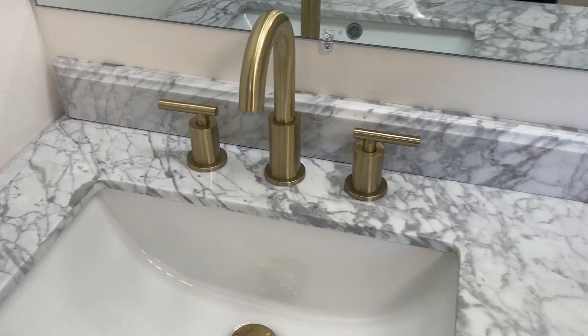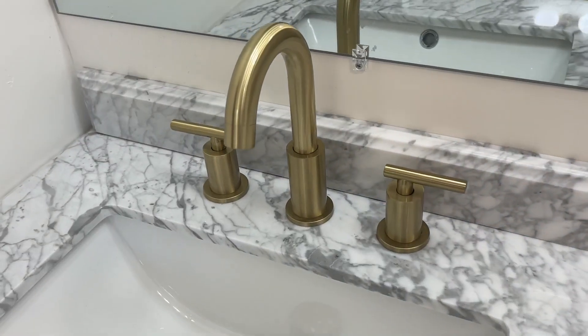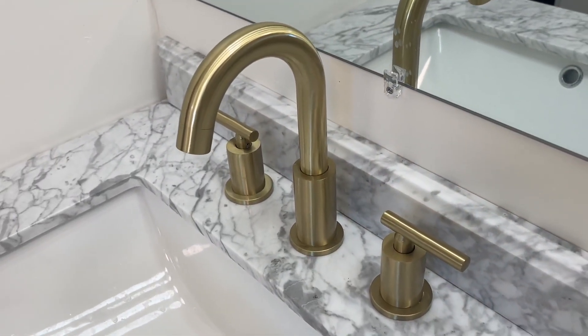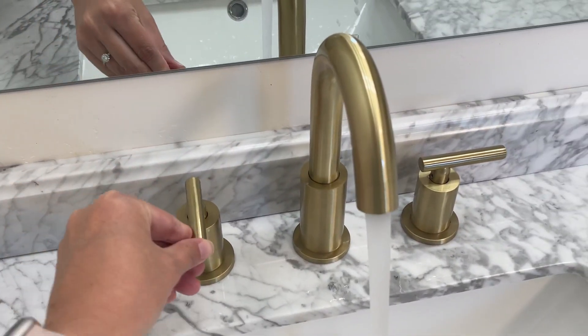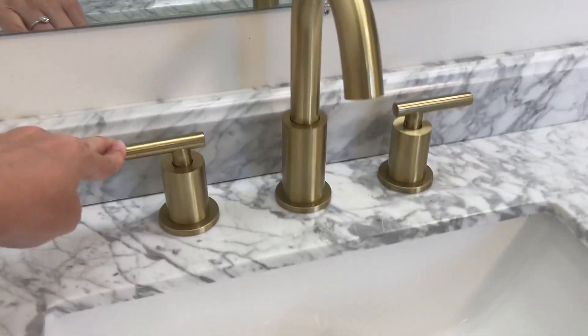Look how gorgeous this faucet is — we did our remodel and love the gold bronzy look of it. These are really soft and easy to turn. Let me show you that water flow again.